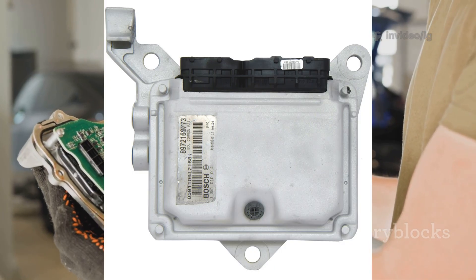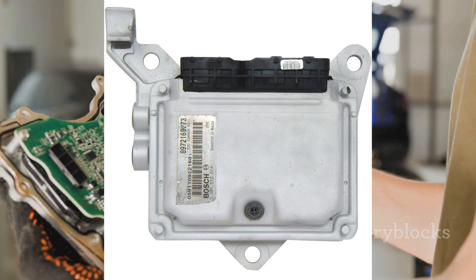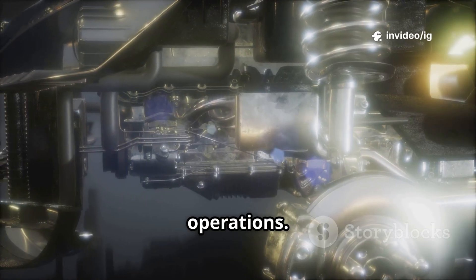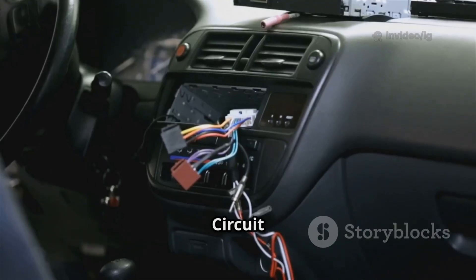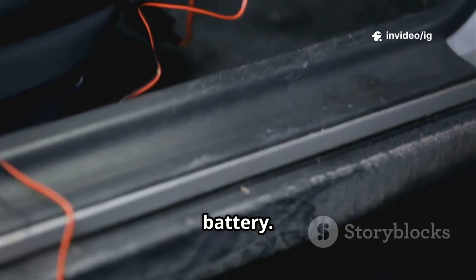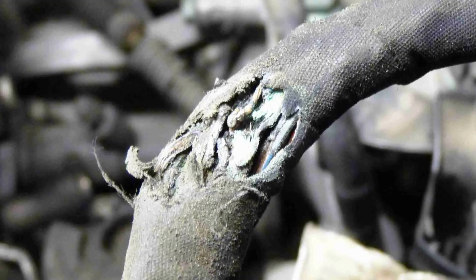Powertrain control module (PCM) and engine control module (ECM): commonly mounted on the firewall, under the dashboard, or inside the engine bay. Their function is to manage all engine operations — if they don't receive the correct voltage, the engine may stall. Relay control circuit wiring and connectors: wiring runs between the power relay, PCM, and battery, ensuring proper voltage supply. Corroded or damaged wires can cause low voltage.